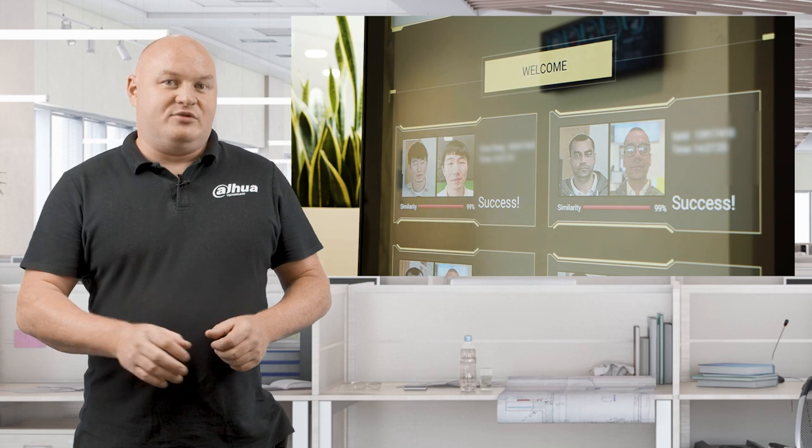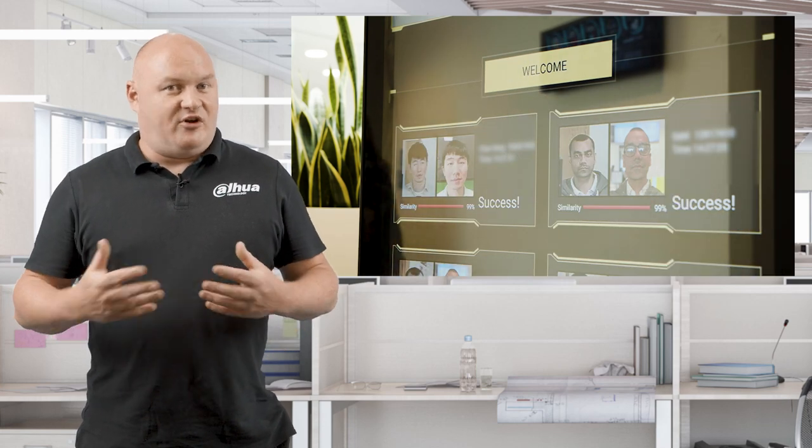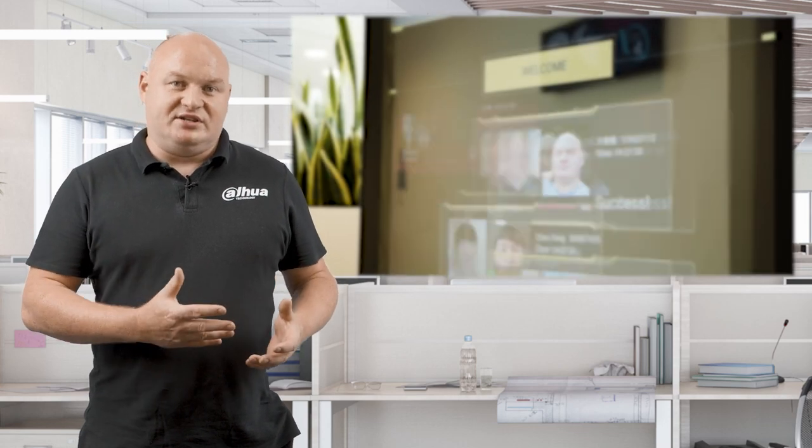Whenever you walk through, it will cross-reference with the server to find out who you are. And if it finds a comparison, it will display that on the digital signage screen.